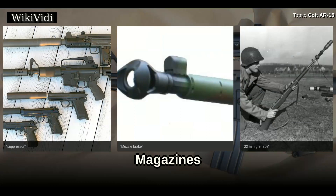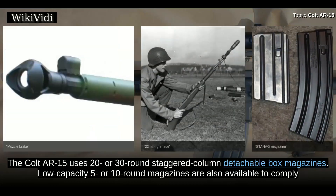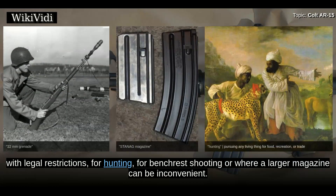The standard AR-15 muzzle device conforms to the standard dimensional requirements for firing 22mm rifle grenades. The Colt AR-15 uses 20 or 30-round staggered column detachable box magazines. Low-capacity 5 or 10-round magazines are also available to comply with legal restrictions, for hunting, for bench rest shooting, or where a larger magazine can be inconvenient.